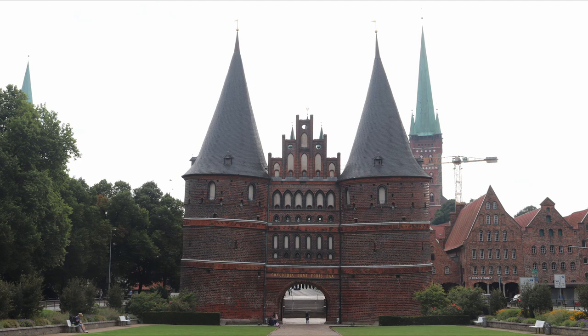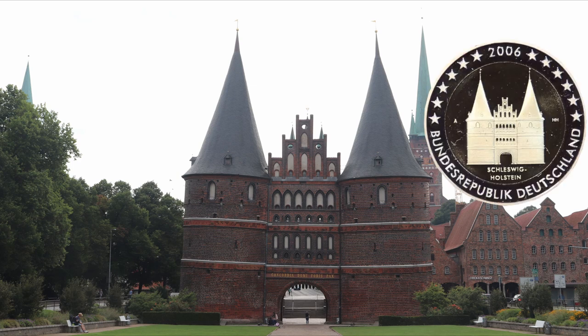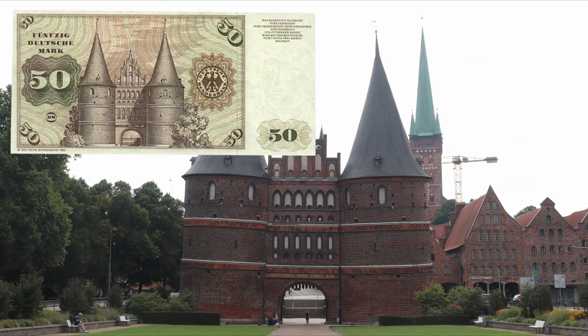Let's stop the video right there. This is the iconic view of the Holstentor. They used this perspective to do the coin, which is right here. And also, going back to the German Mark times, the Holstentor was on the 50 Mark note, which is right here.